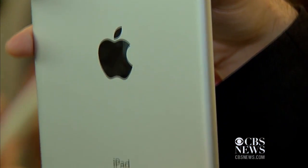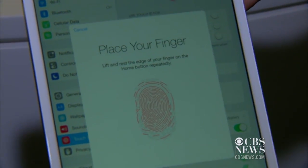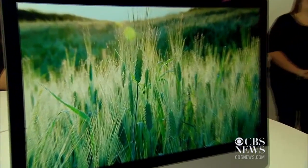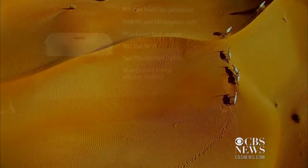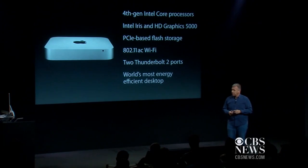We also saw the iPad Mini 3 that also got the Touch ID sensor that allows you to unlock with just a touch or even go in and make payments. Apple also showed off new Macs, including an iMac with a Retina 5K display that the company describes as incredibly crisp and clear. We also saw a new Mac Mini that includes new processors and a new design.